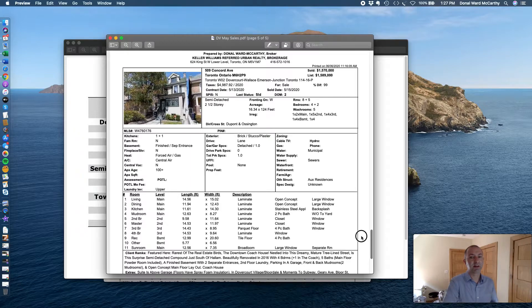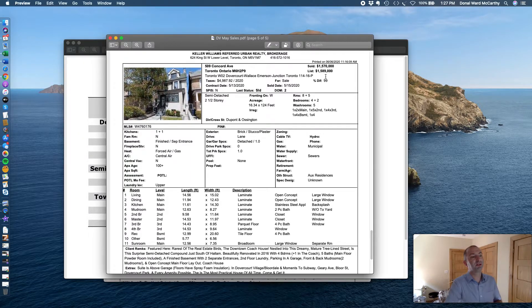509 Concord Avenue was initially listed at $1,629,000 if I recall correctly. Then they dropped the price to $1.57 million and it sold in two days for $1,589,000. I checked out this property — it was a nice property.